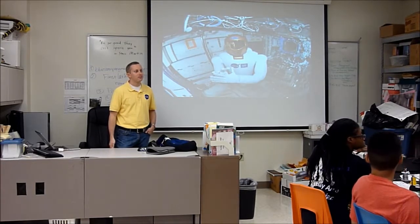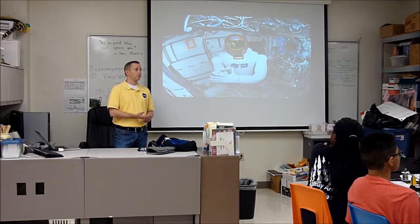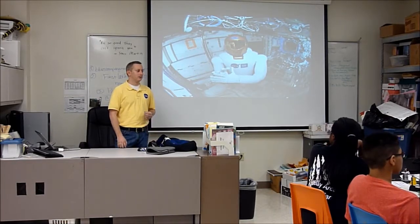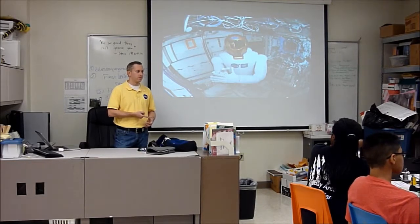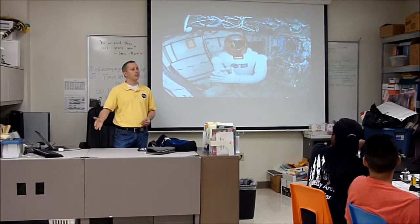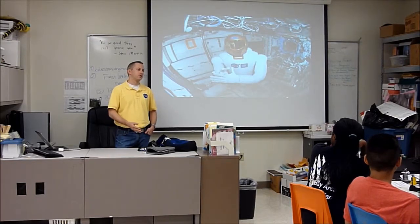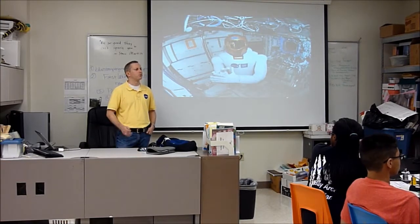Which year of college did you start? Different companies at different universities have different requirements. I went to Texas A&M in College Station — my degree is aerospace engineering, even though I do mechanical work on robots now. I interviewed my first semester of sophomore year, and then the first semester of my junior year is when I went to work at NASA. Purdue will let you go off earlier; A&M wouldn't let us go until we'd basically completed our sophomore year classes.